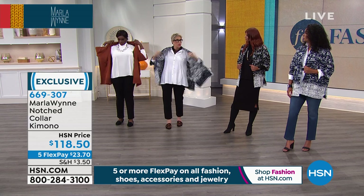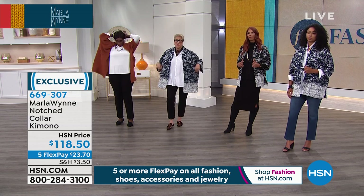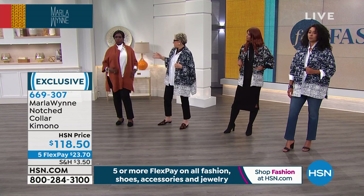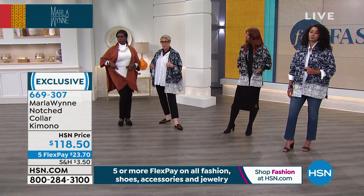This is the 1X. I normally would wear a large in this, but because I love a lot of flow, I wouldn't hesitate. You can really have fun with those.